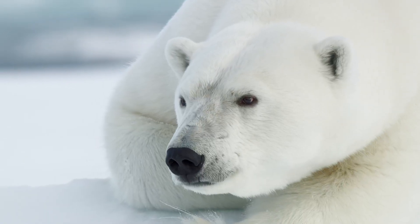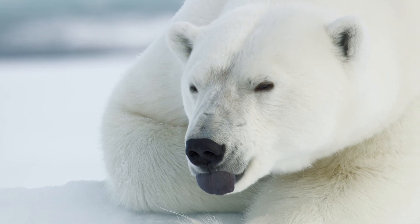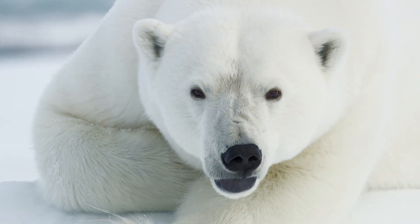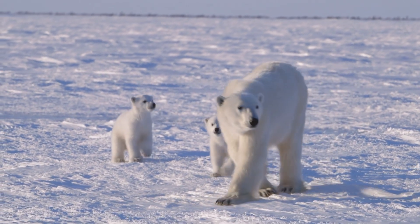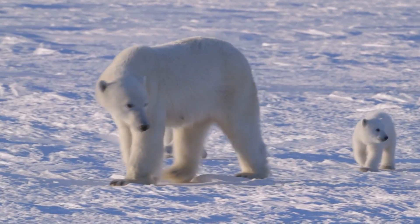Beneath the guard hairs and undercoat is a layer of black skin. Sunlight passes through the transparent hairs and reaches the black skin, which is good at absorbing heat — another way polar bears keep warm.